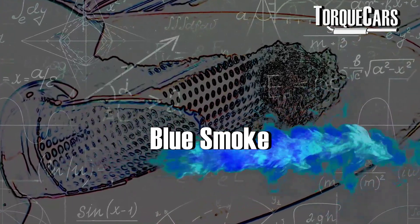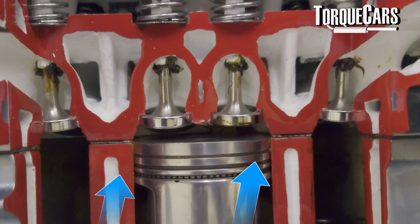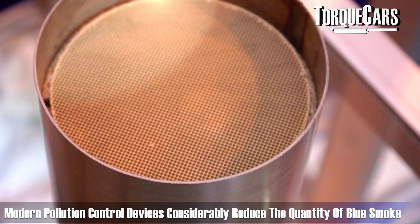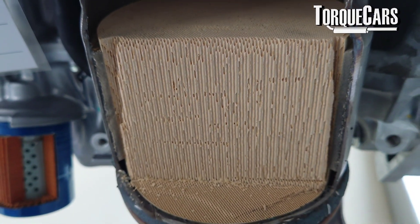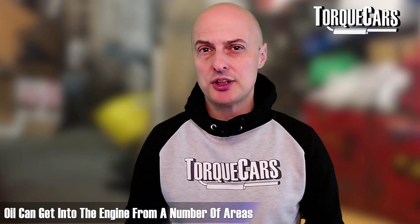Blue smoke, or smoke with a bluish tinge, generally indicates that oil is getting into the combustion chambers and starting to burn. When oil burns it has a distinctive smell and gives a very bluish tinge to the smoke. In modern engines with diesel particulate filters, catalysts, and pollution controls, the blue smoke may be considerably reduced compared to older engines that used to bellow out large amounts of it.